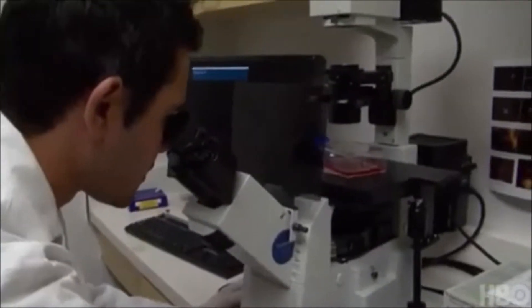Here we have happy nerve cells with a lot of connections. That's one of the things we know nerve cells like to do — make connections with each other — and they do that when they're healthy and happy.